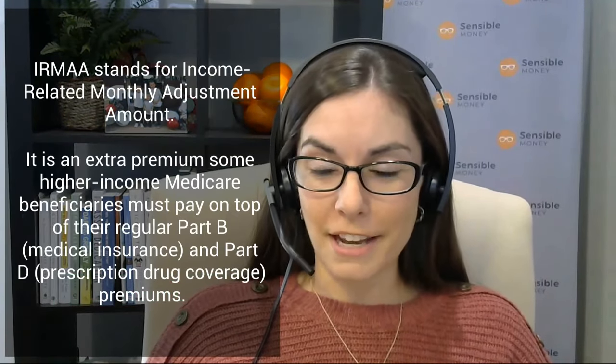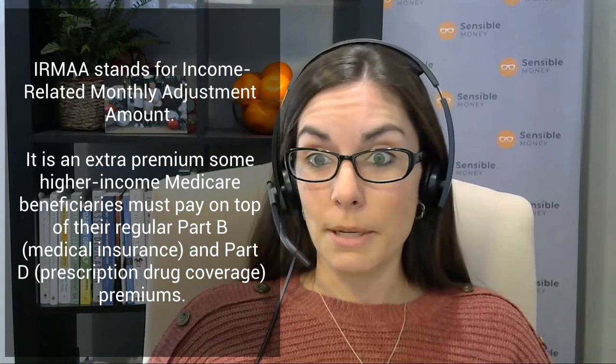It's not someone's great aunt or a family friend or anything like that. As you mentioned, it stands for Income-Related Monthly Adjustment Amount — kind of a mouthful. So IRMAA is the acronym. And really what it is, is higher Medicare premiums for those with higher income.